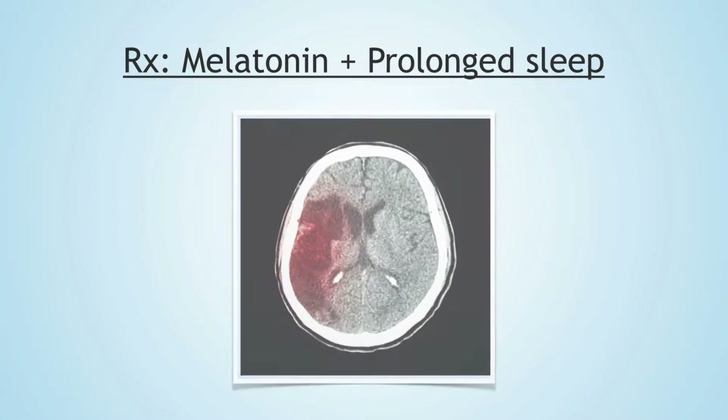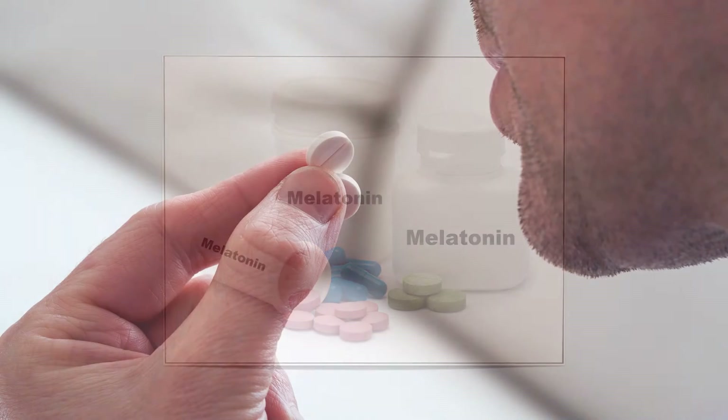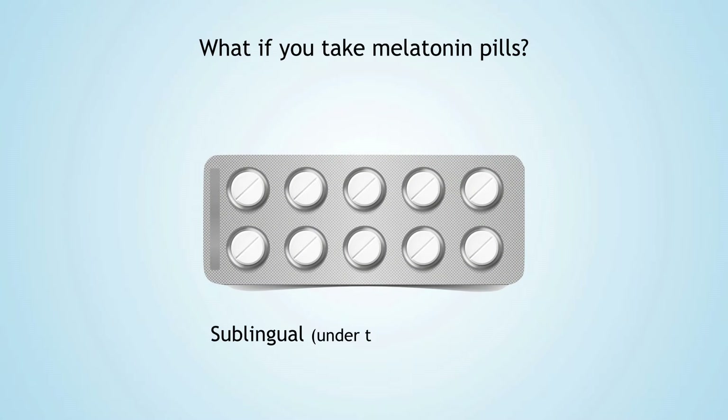When you take melatonin pills, the amount that gets to your brain is very small. It's thought that melatonin pills that dissolve under your tongue — labeled sublingual — might give you higher levels of melatonin in the brain, but it's still not as much as what your pineal gland produces. So if you're going to take a supplement, the sublingual form is better.